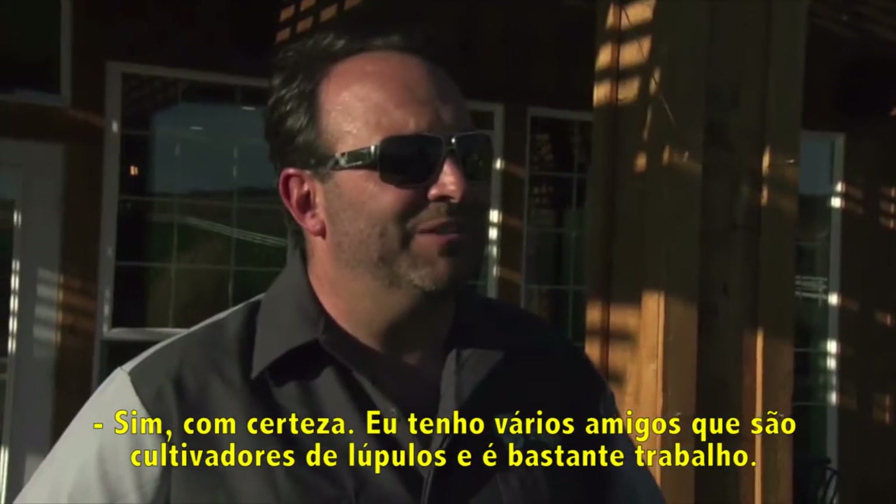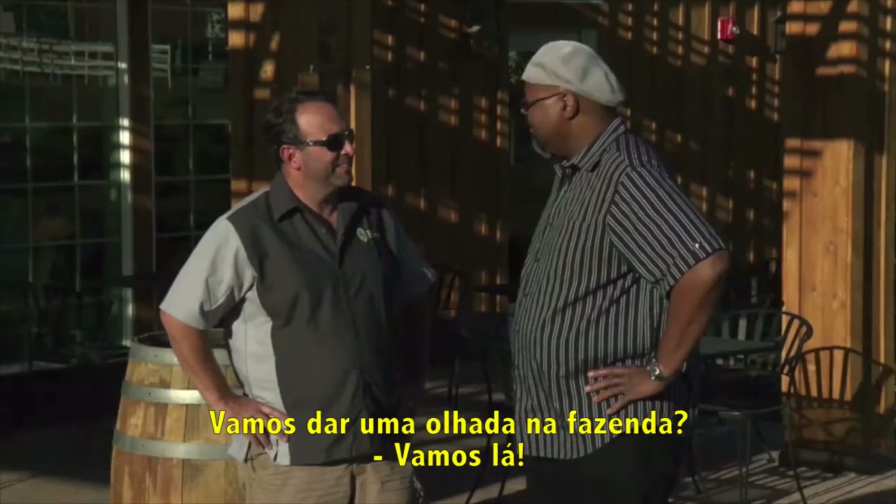I've got a bunch of friends who are hop growers. It's a lot of work. We can go take a look at a farm. Yeah, let's do it.